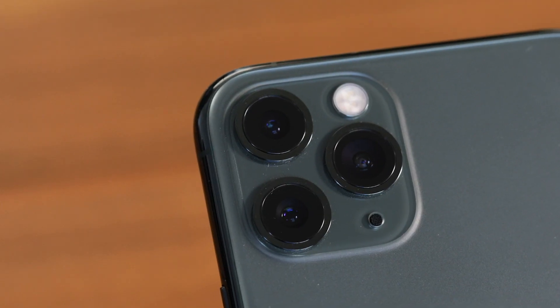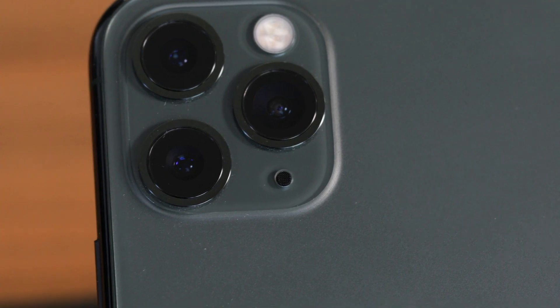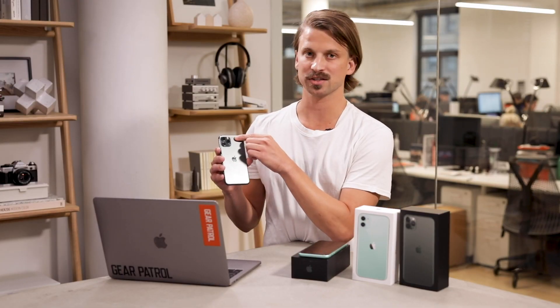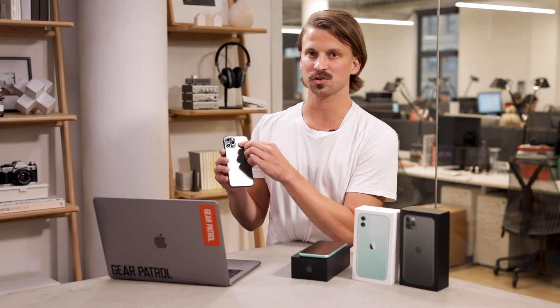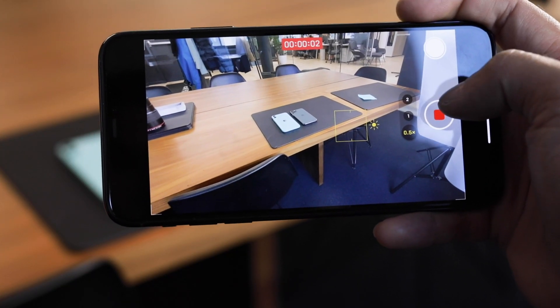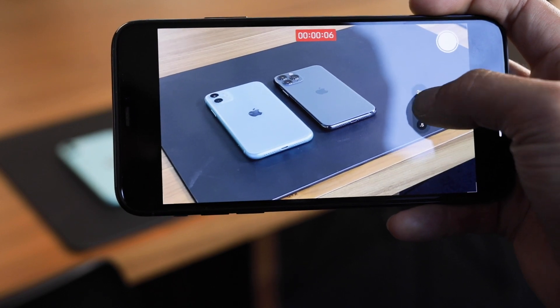The first thing you'll obviously notice — the telltale sign that this is a Pro — is the three-camera system. The Pro actually has the same two lenses as the iPhone 11: a 12-megapixel ultra-wide and a 12-megapixel wide-angle lens. But it also adds a 12-megapixel telephoto lens, and you can shoot 4K video at 60 frames per second using that lens too — something the iPhone 11 can't do because it lacks that lens.